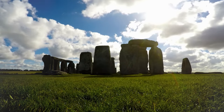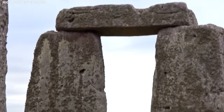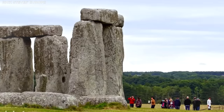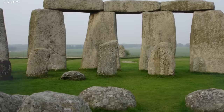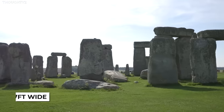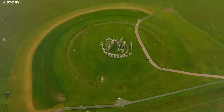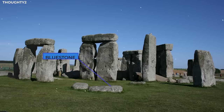Stonehenge is a prehistoric monument located on Salisbury Plain in Wiltshire, England. It is situated about two miles west of Amesbury. The monument is characterized by a circular arrangement of large standing stones made of sarsen, a type of sandstone. These stones are approximately 13 feet tall, 7 feet wide, and weigh around 25 tons each. They are topped by horizontal lintel stones that connect them. Inside the outer ring of sarsen stones, there is a circle of smaller stones known as bluestones.